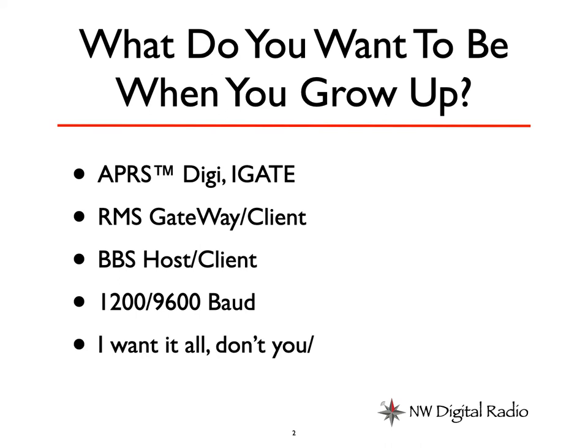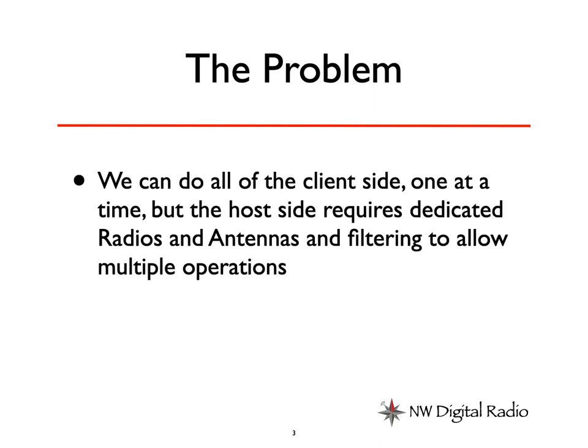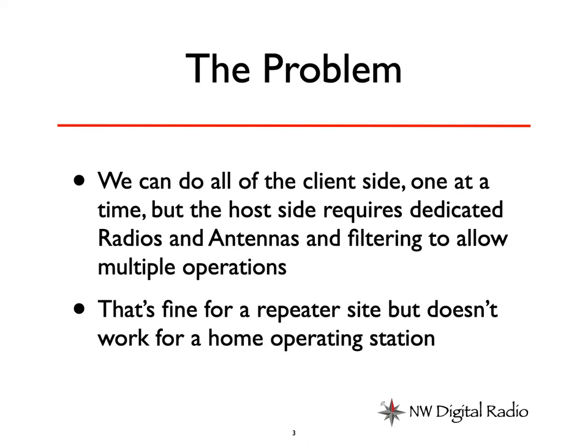And I want to do it all, don't you? But there's a problem. We can do all of the client side stuff one at a time, but all the host things require dedicated radios and antennas and filtering to allow multiple operations. That's all fine for a repeater site, but it doesn't really work for a home operating station.